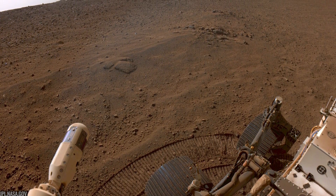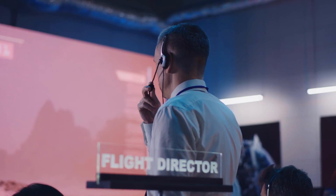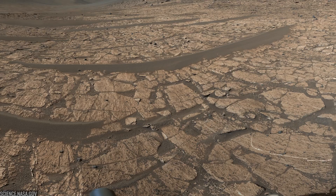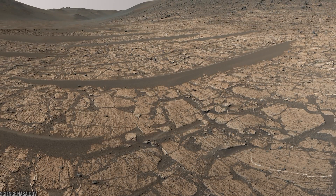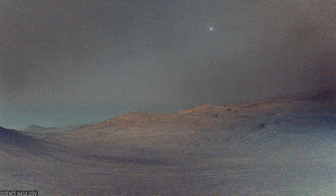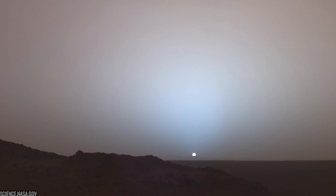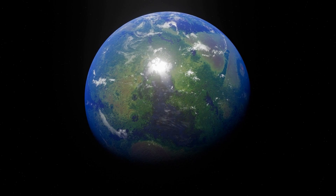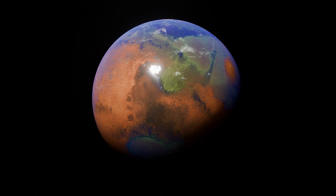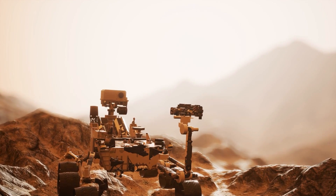So where does the journey go from here? Up on the rim, the rocks get older and the context gets wider. The team will keep hunting units that bracket Jezero's wet past — rocks that predate the lake, rocks reworked by water, and rocks altered by later fluids. Every abrasion patch, every spectral scan, is another stitch tightening the timeline. Somewhere in those layers below and that glow above is the story of a world that was once wetter, warmer, and more hospitable than the Mars we see now. Perseverance is there to make that story testable.